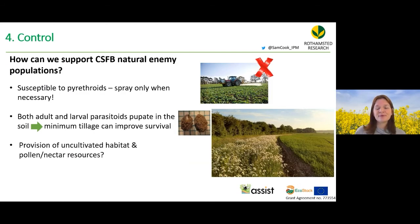Natural enemies are susceptible to pyrethroids, so spraying only when necessary is critical. The larval parasitoid Tersolocus microgaster is most active during the pollen beetle spray window, so avoiding pollen beetle sprays helps protect flea beetle parasitoids. Both adult and larval parasitoids pupate in soil cocoons, so minimum tillage improves their survival. Providing uncultivated habitats and flowering margins with pollen and nectar resources near crops can also help, and this is being investigated in the EcoStack and ASSIST projects.